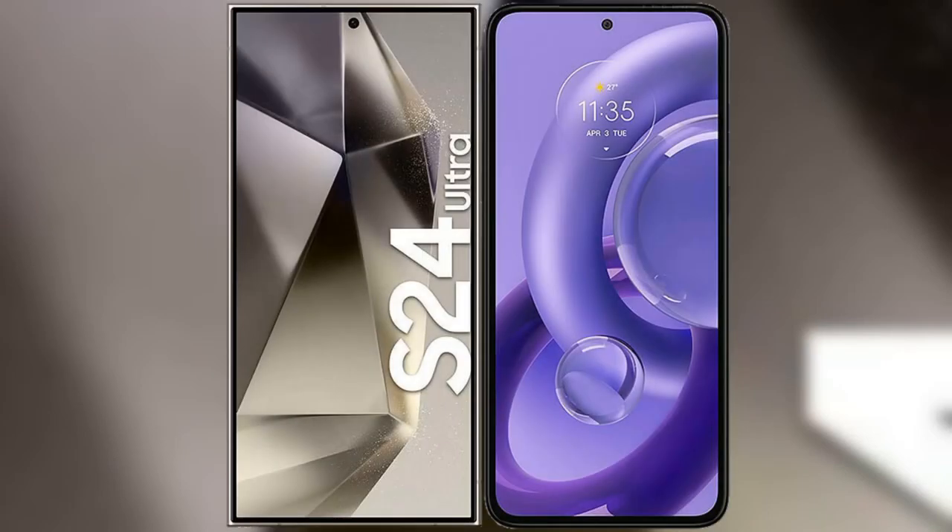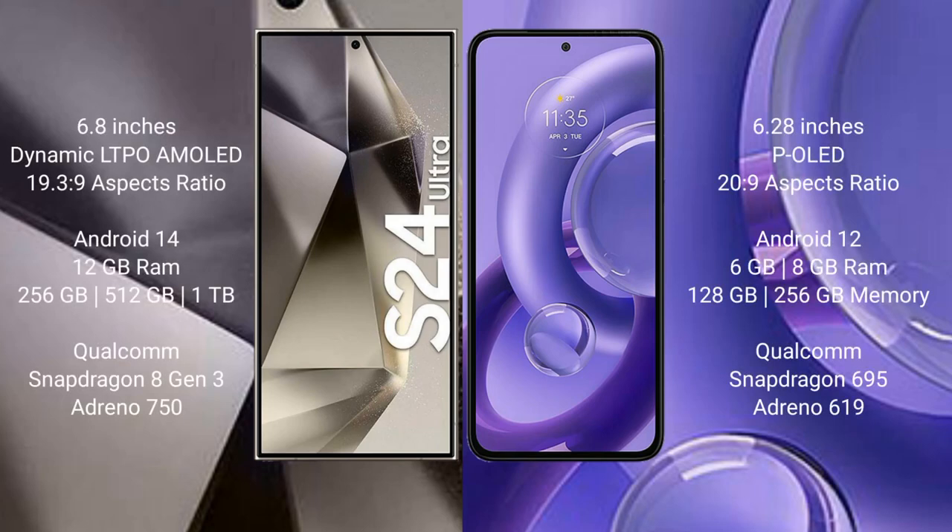I will compare the new Samsung Galaxy S24 Ultra with the Motorola S30 New. The Samsung Galaxy S24 Ultra comes with a 6.8-inch Dynamic LTPO AMOLED display, while the Motorola S30 New comes with a 6.28-inch Super LED display.